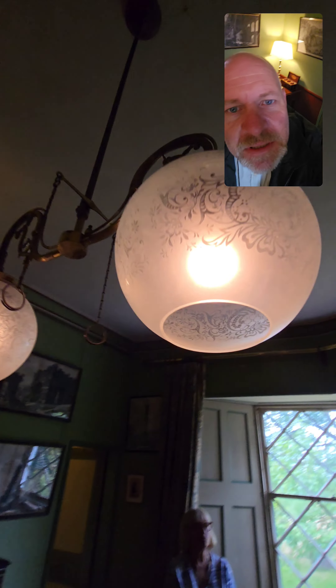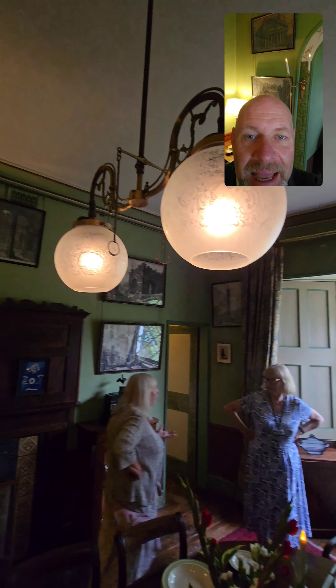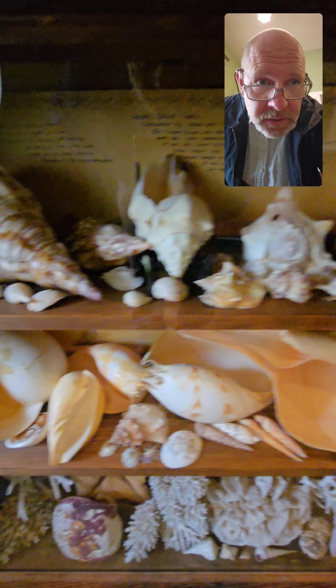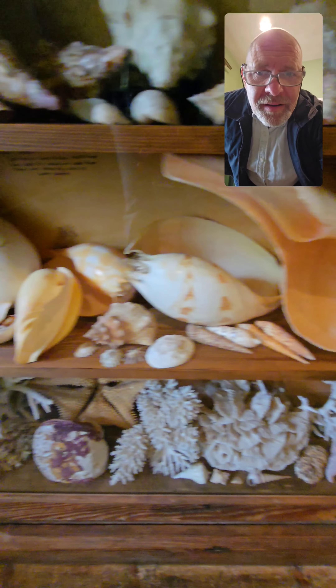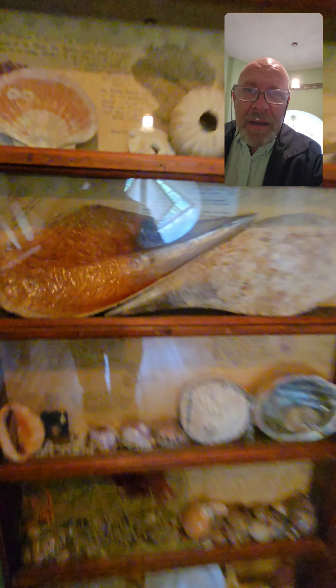Just unbelievable — all feathers all the way around. Wow, these are real gas light bulbs! When I came in I thought I could smell the gas and you can just hear it. And look, I know I've done shells already but look at the size of these whoppers. Look what lived in there — look at the size of that starfish! Mollusk shell.